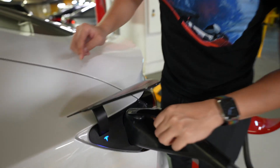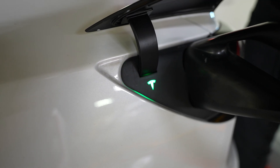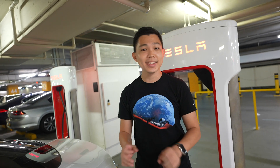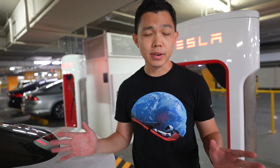You can see it's syncing as it blinks. And that's all to it — that's all you need to do to charge your car. Pull it out, plug it in, your Tesla is charged. Most of the time you're here for 30 minutes, half an hour. That's all you need.